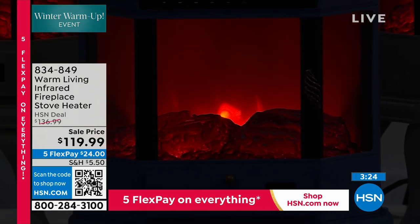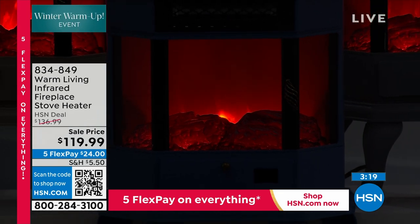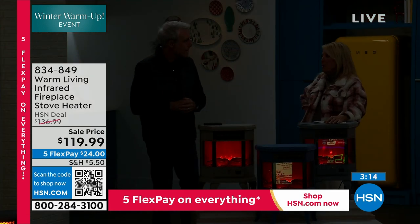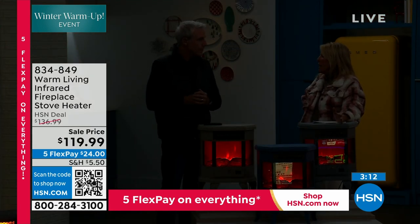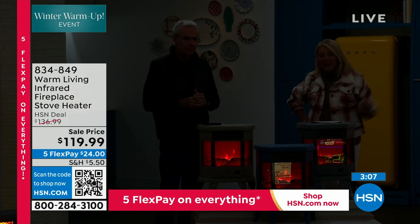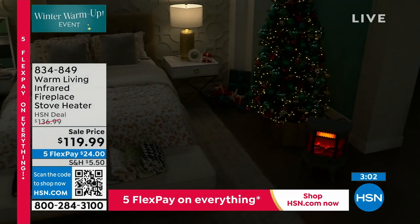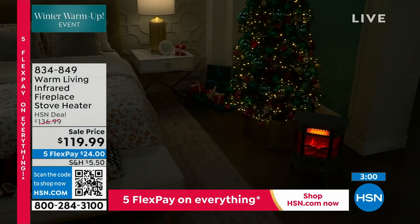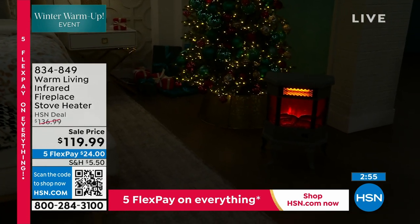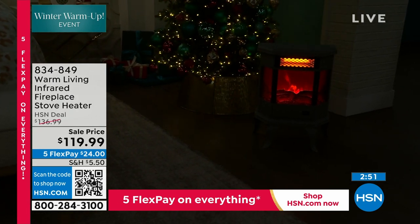We have our washer and dryer out in the garage — there's another reason to heat up the garage just a bit when you're folding clothes or loading the washer or dryer. And way up north, a lot of people suffer from their car not starting because the garage is so cold. Imagine setting this to sense the temperature in the garage — let's say 55 or 60 degrees — so you don't have to worry about the battery.